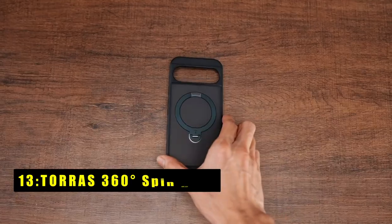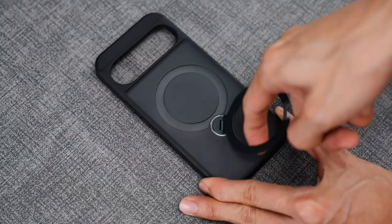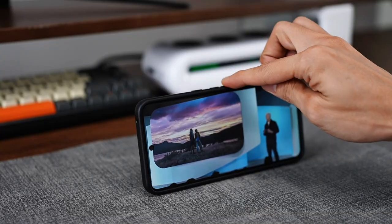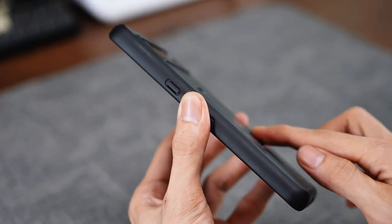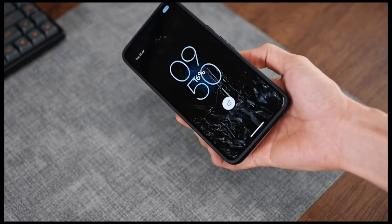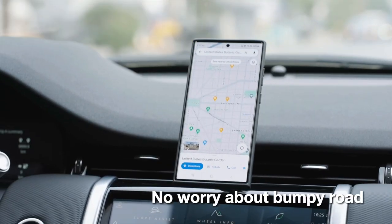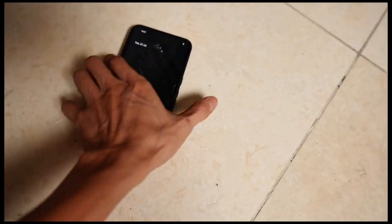At number 13 is the Taurus 360 Degrees Spin Case. It offers a perfect blend of style, function, and protection for your Pixel 9 Pro XL. Its versatile kickstand allows for hands-free viewing in both portrait and landscape modes, making it ideal for video calls or entertainment. The case's robust construction features military-grade shock absorption and a secure magnetic design, ensuring your device remains safe from drops and bumps. The slim profile and comfortable grip enhance the overall user experience.